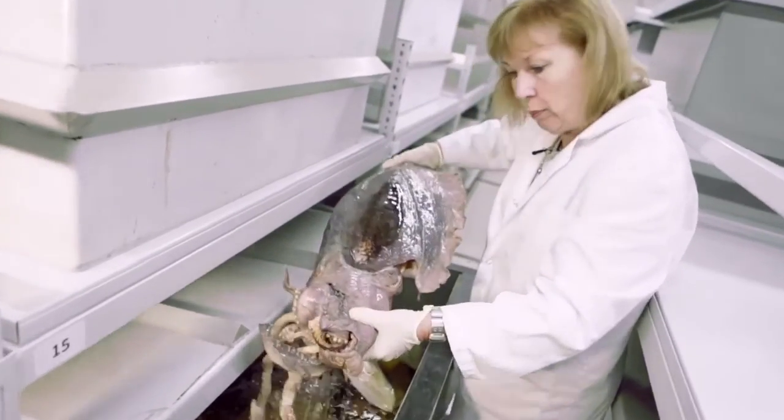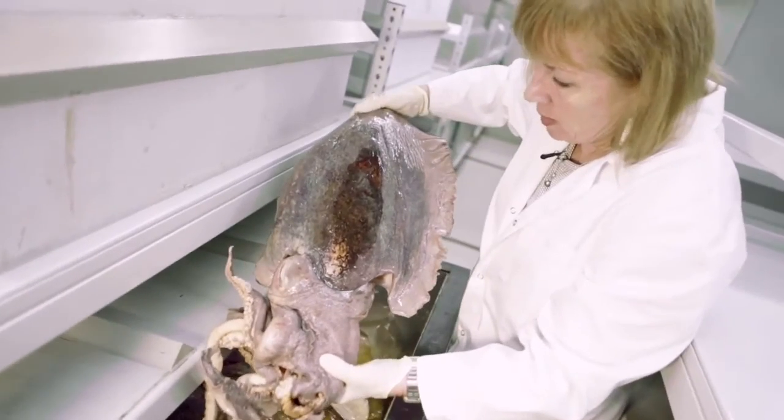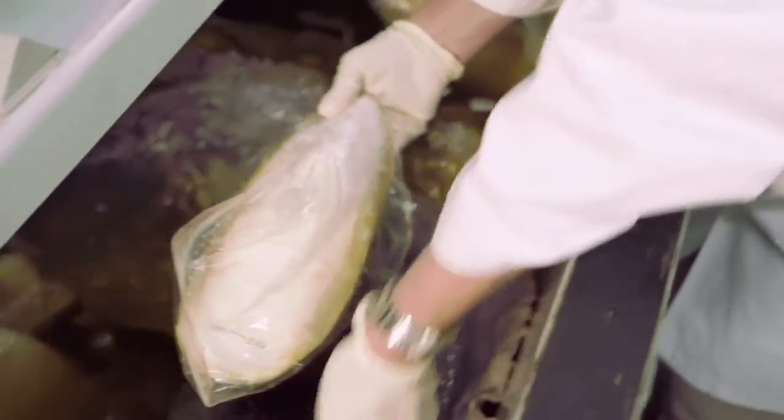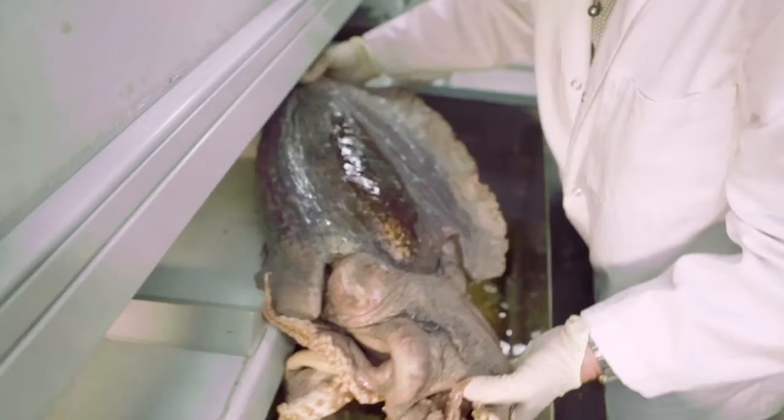There we are — these are preserved in alcohol. I'll show you the cuttlebone. The cuttlebone sits here in the body of the animal and it's used as a flotation device. You might be familiar with these because they get washed up on beaches after the cuttlefish spawn and die.